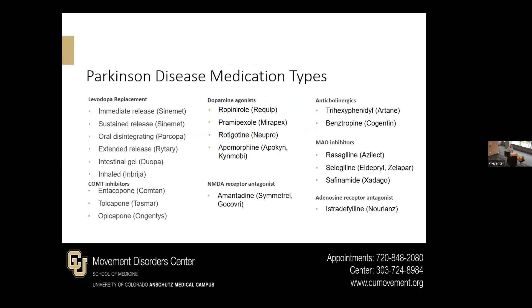This is a list of many of the different medications out there for Parkinson's disease. There are some general classes of medication like levodopa or dopamine replacement, dopamine agonists, MAO inhibitors, etc. Some of these can work by themselves, and some work with medications like carbidopa/levodopa in order to provide benefit.